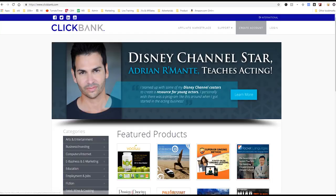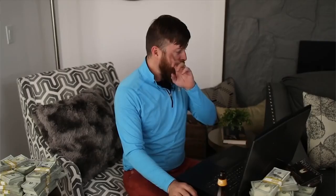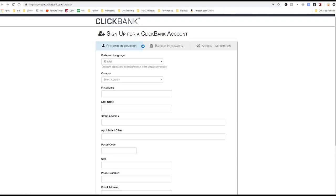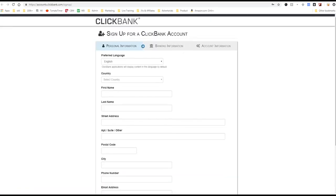I'm on Clickbank right now. To go to Clickbank, just go to clickbank.com first off. The first step is you want to sign up and you need to create an account. You click right up here and click create account. Clickbank is going to ask you for some information — your name, your address, all that stuff. And they're also going to ask you for your banking information.